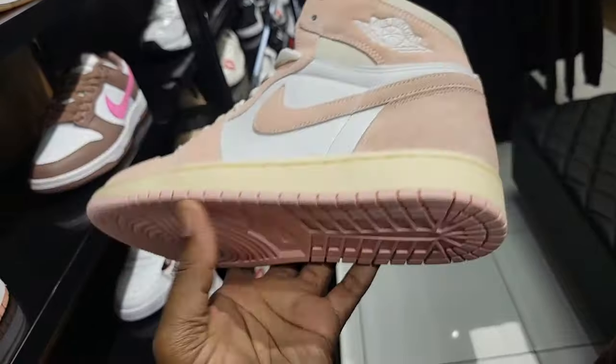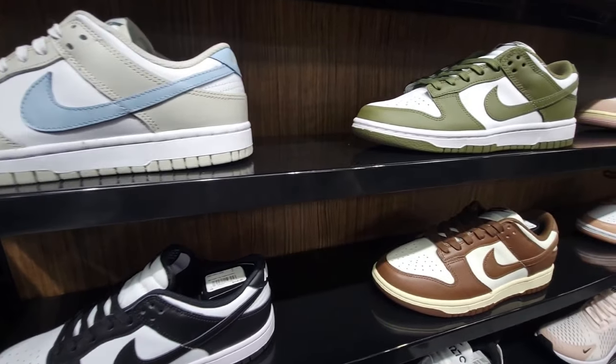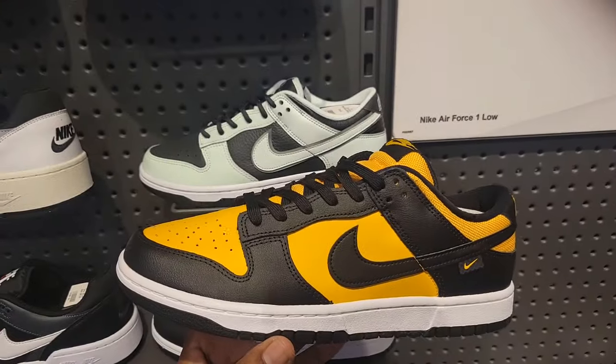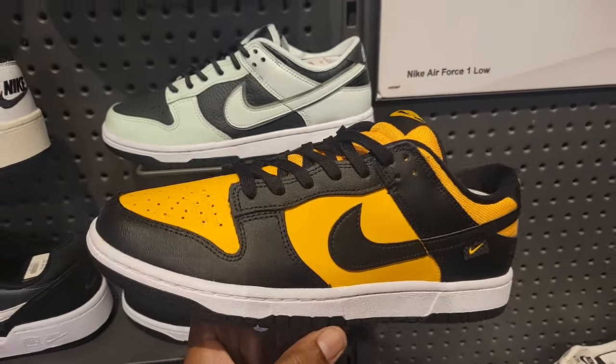They still got these Jordan Ones — size 11 here, colorway is not too bad with the good materials. Is this the Washed Pink colorway? Not too bad. Stopped by Finish Line just to check out what they had. Same things, nothing really new. They do have the Force here but everything's pretty much been picked off.